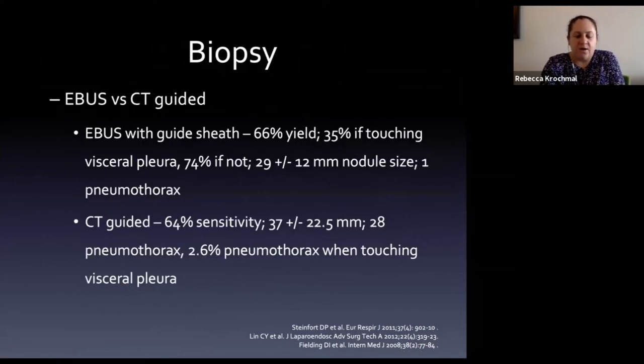Radial EBUS versus CT-guided biopsy: studies show comparable diagnostic rates, with the main tradeoff being an increased risk of pneumothorax with CT-guided biopsy.